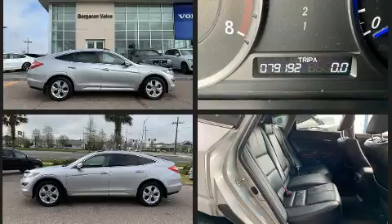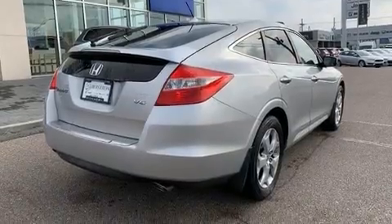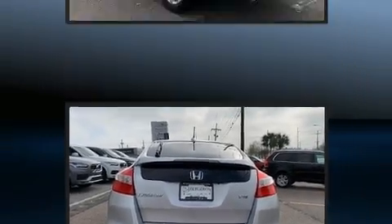It's equipped with tons of terrific amenities, but it won't break your budget. Such as remote keyless entry, leather upholstery, a tachometer, a built-in garage door transmitter, heated seats, automatic temperature control, and power windows.